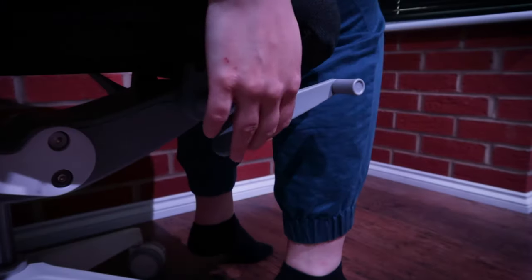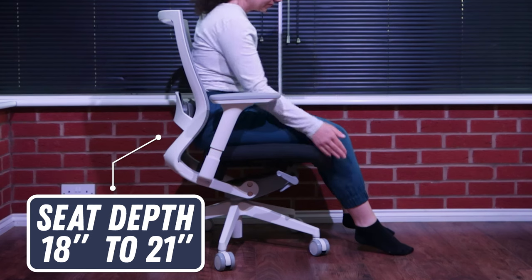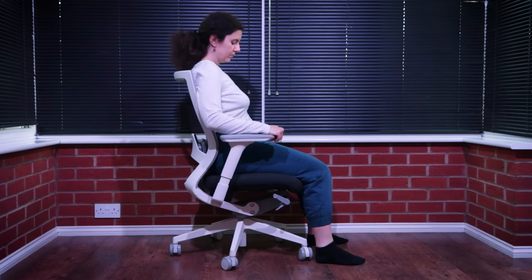The seat height range is very generous and goes lower than in most office chairs. The seat depth adjusts so you can get that perfect 1 to 2 inch distance between the cushion and your knee joint to alleviate pressure from the thighs, which is also helped by the waterfall seat.